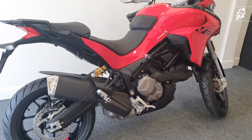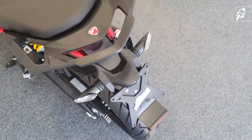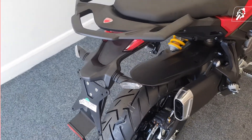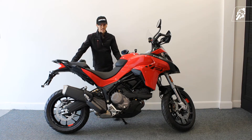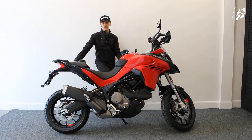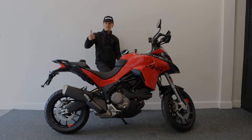The new Multistrada V2S — your adventure is waiting for you. And that is it guys, that is the Ducati Multistrada V2S. We really like it here at Levergreen Performance Centre. We have got a demo of this bike, so if you wanted to try it out for yourself, please just give us a call or email us on our website, we'll be happy to help. Thanks for watching. See you again next time.